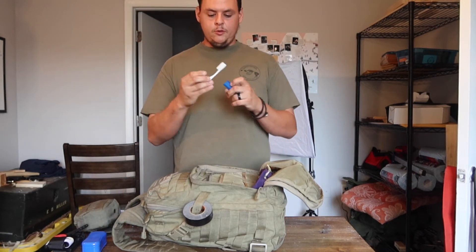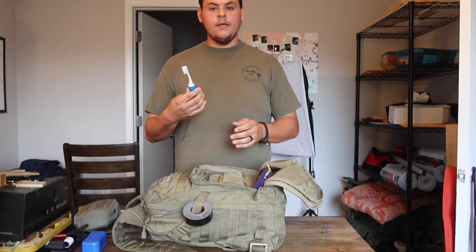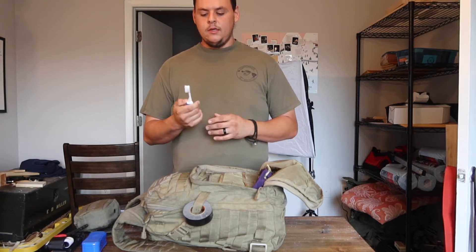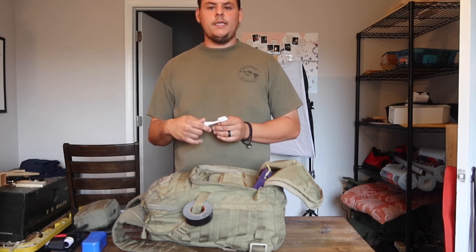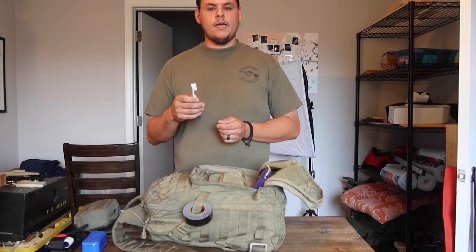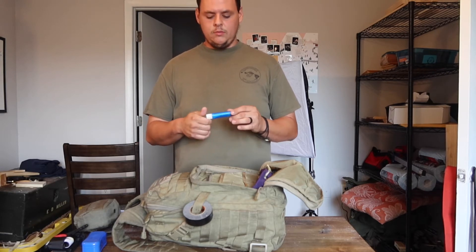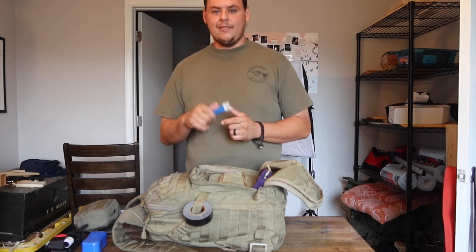Toothbrush — spare toothbrush. I don't carry toothpaste in this bag, though I do in my bug-out bag. It's always nice to be able to brush your teeth at night or in the morning. You don't necessarily need toothpaste — it makes your breath minty and does help kill bacteria, but most bacteria grows on your teeth because of food left there. Just having some bristles is really nice. It's a good morale booster too — kind of makes you feel a little more at home.